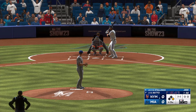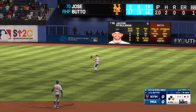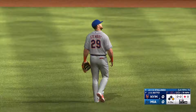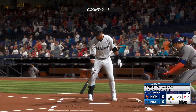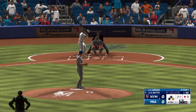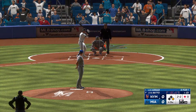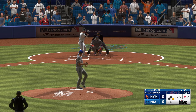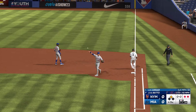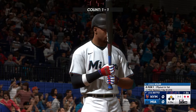Jacob Stallings — and the righty deals. In the air, right side, Stewart makes the grab. One away. Luis Arraez stands in — struck out swinging in his first at-bat. Now a slow roller to second, Mauricio tosses to first, and there are two outs.